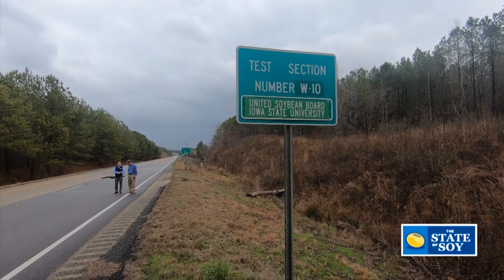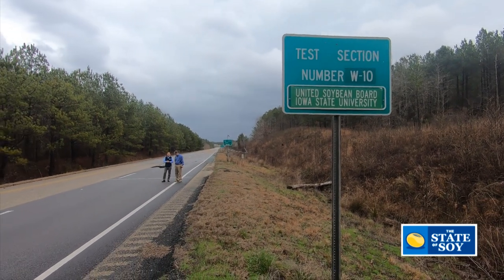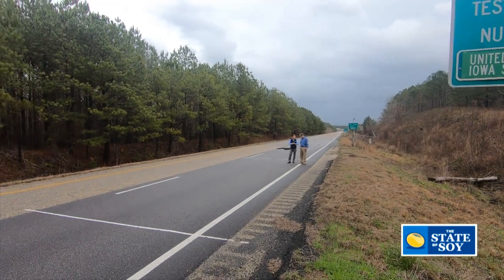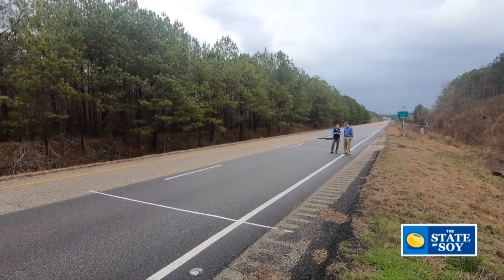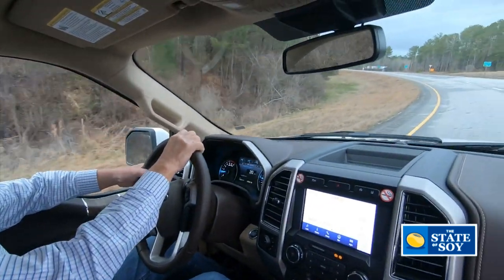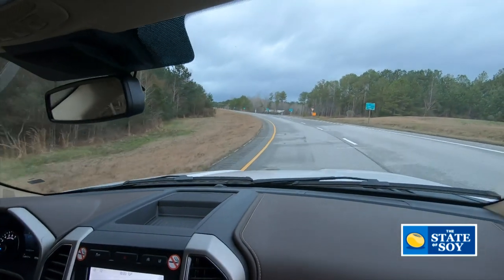The soy-based sections are performing beautifully — they look exactly like we would expect them to perform. There's no rutting, no cracking whatsoever, and the smoothness measurements look great. In all aspects, performance is really what we want to see for a new product like this. It's laying down on the road after a lot of miles and it looks brand new — it's really got durability, especially compared to some of the other test sections. This particular product put down with the soy-based polymer just looked beautiful.